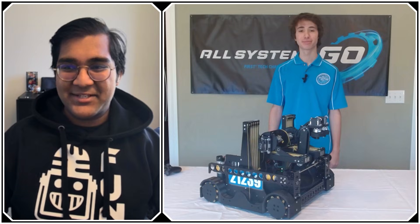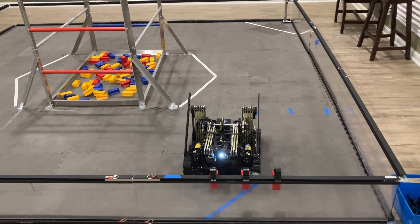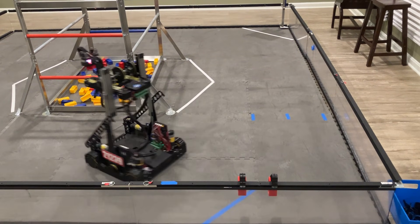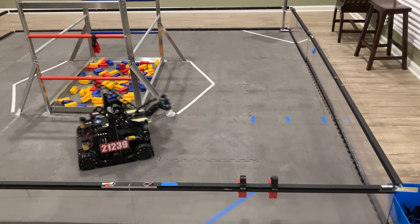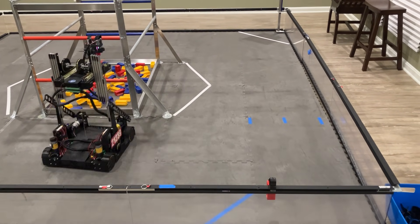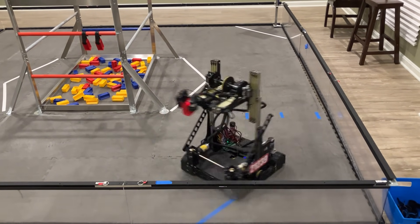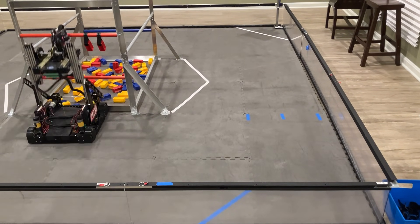Hello everyone, reporting today for Fun Robotics Network, I'm Abbas, and with me here is team 21239, All Systems Go, from Louisville, Kentucky. This team has been absolutely incredible this season, currently undefeated 18-0, all the way through the Kentucky Championship, Inspire Award winner, winning Alliance captain. I think every single match they've played has been a top 20 Kentucky score, which is just insane.